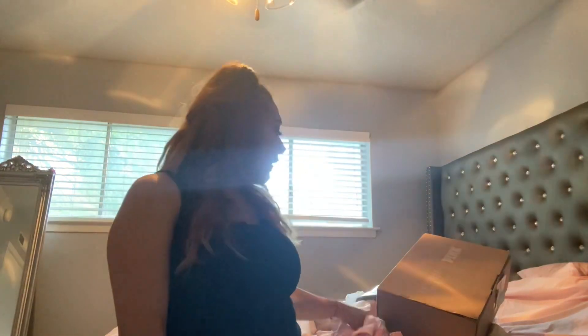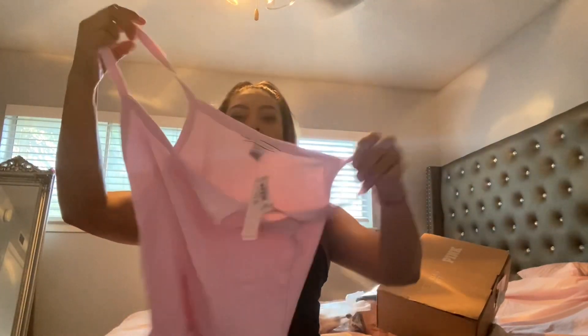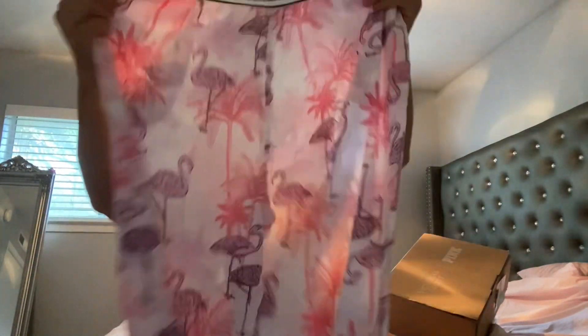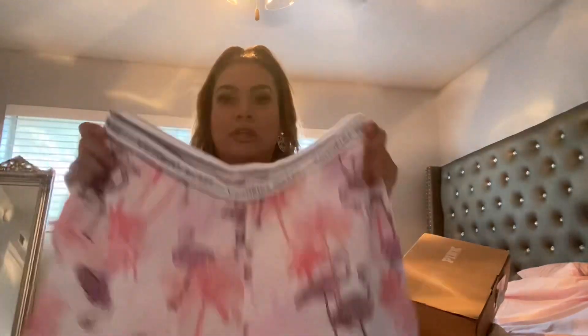Then I got this PJ set — it comes with the top and the bottoms. It's sort of like a cropped top, and the pajama pants have a flamingo print with the Victoria's Secret logo on them. So cute and so comfortable. I got this in size medium, but these run a little big so you may want to downsize.